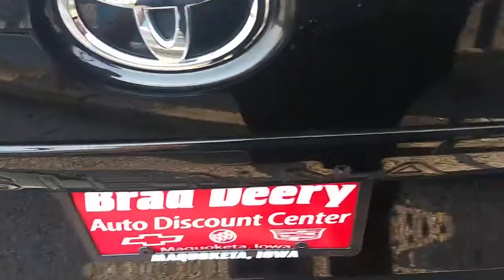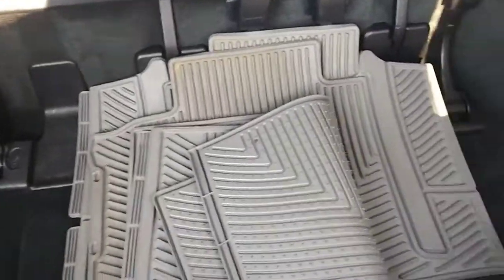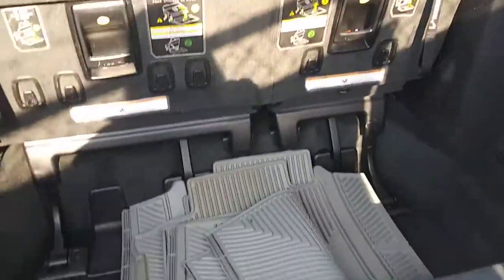Take a look at the back here. You've got your all-weather floor mats back here, some space, and of course those seats are going to drop down for you if you need some extra cargo room.